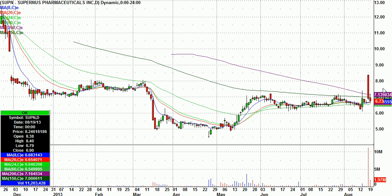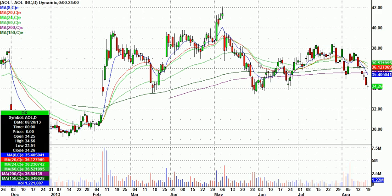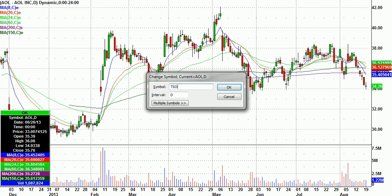SUPN, after the gap up on FDA approval, then it just sold off all day, a more narrow day on Tuesday. So I'm just looking for a potential bounce in that one. It's nothing pretty about it, really. AOL back down to this 34 support area, kind of a doji candle. AOL looking for a bounce there.